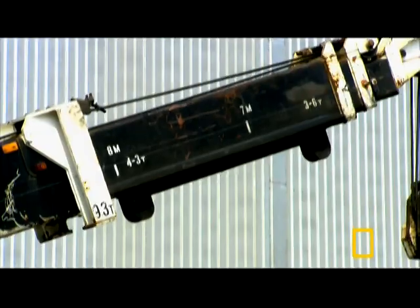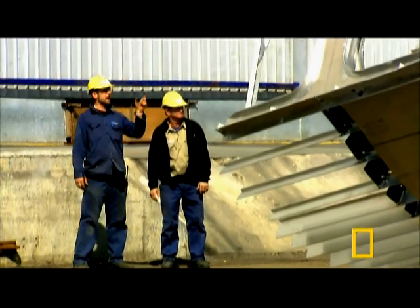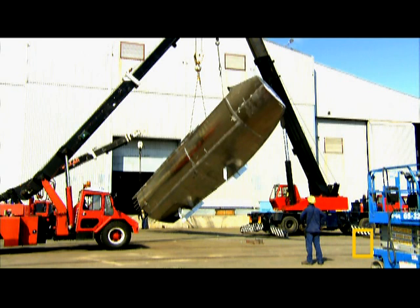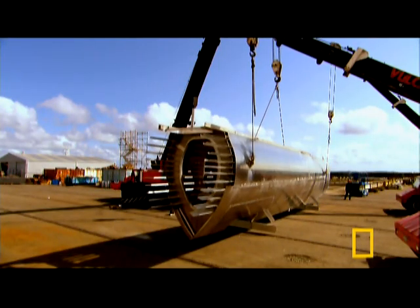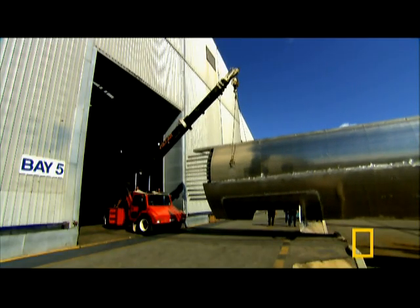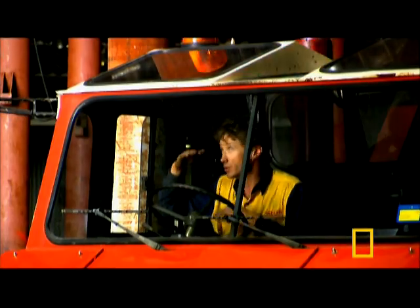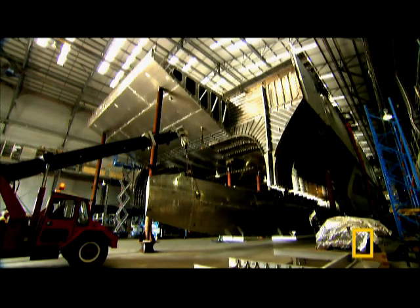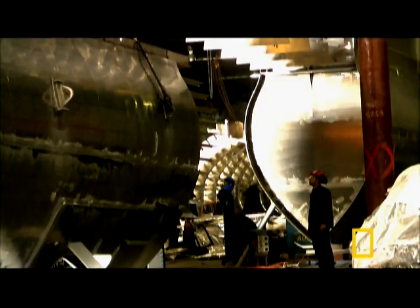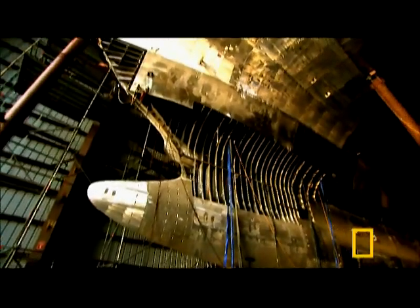They'll need a light touch. Three cranes gently position the bow, and workers line it up carefully. Any gaps between the bow and the rest of the hull will become catastrophic leaks when the ferry hits water. The first bow goes in, but it will be months until they know if the seal is watertight.